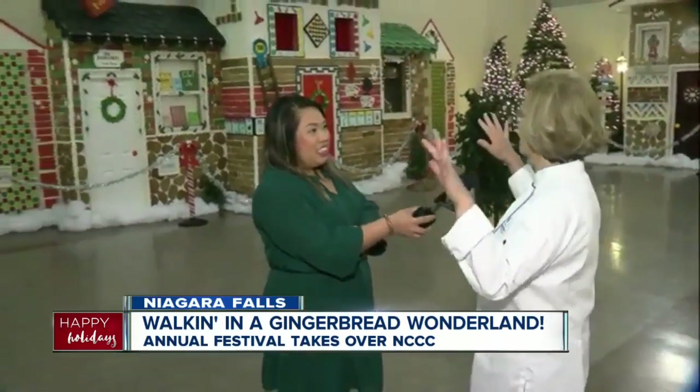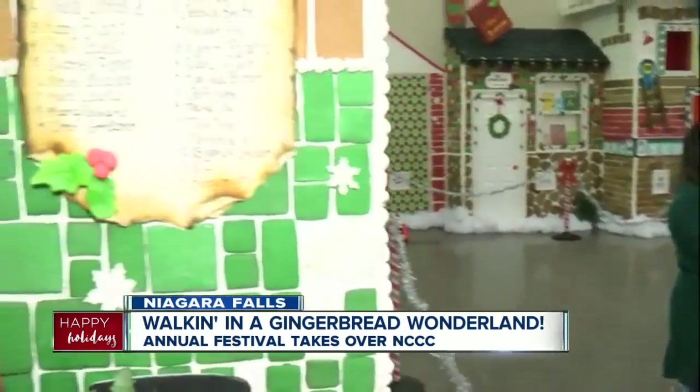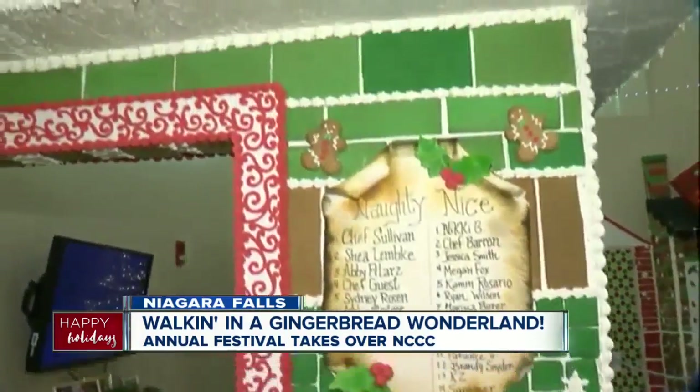You help put this all together — tell us a little bit about all the work that goes into this, because every time we look there's more detail to see. Yes, the process is amazing and it starts pretty much in January. In January, we make a lot of the tiles on the roofs. It's made out of pastillage, which is just a sugar dough.